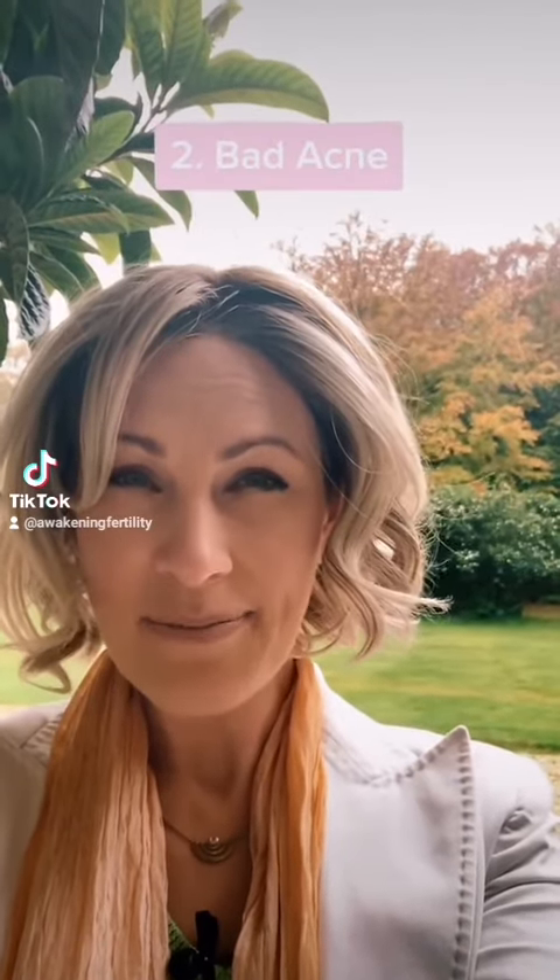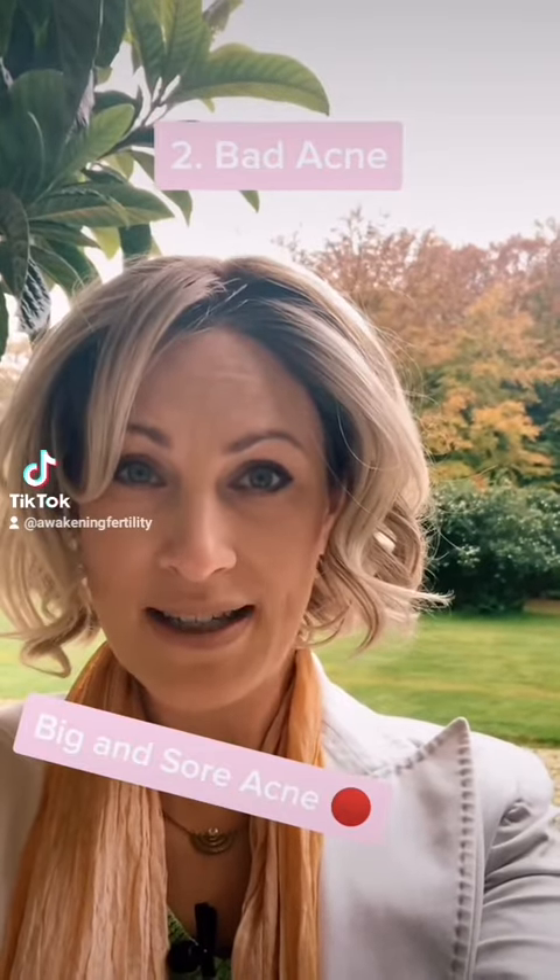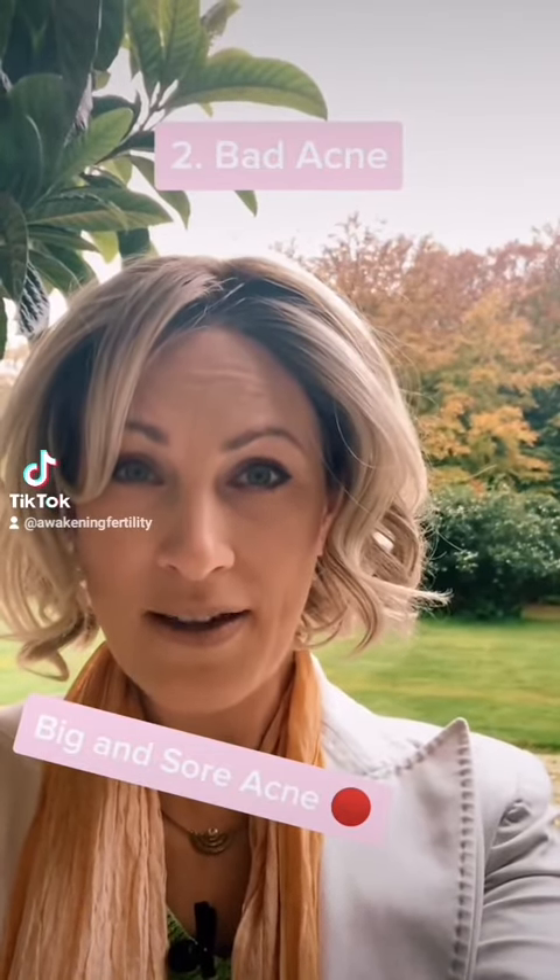You could have acne, particularly bigger, pustular, sorer zits. That's a sign of hormone imbalance as well, especially where it appears around the face. If it appears around this kind of area, that's definitely hormonal.